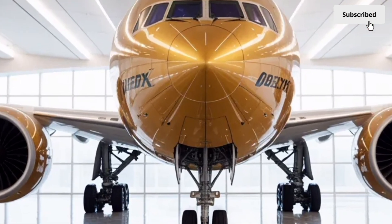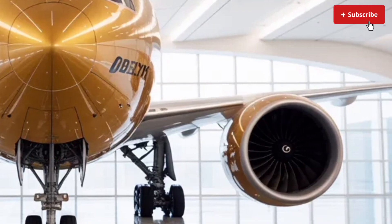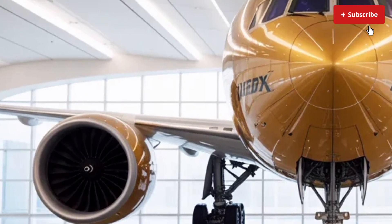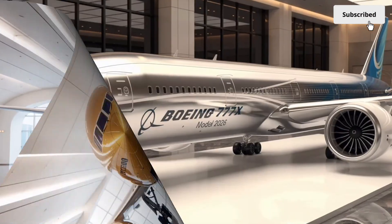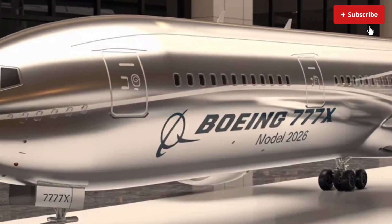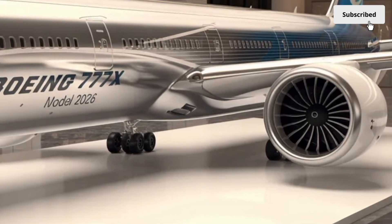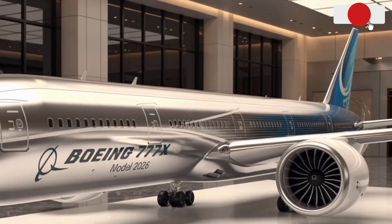Welcome back to SK Cars 2.0. Today we have something truly extraordinary lined up for you. We are shifting gears from the road to the skies as we dive into a full review of the 2026 Boeing 777X. This aircraft is one of the most anticipated developments in long-haul aviation, blending innovative engineering, modern comfort and remarkable efficiency. In this video, we will take you through its exterior, interior, performance capabilities and pricing, giving you a detailed impression of what makes the 777X an engineering flagship for the future of global travel.